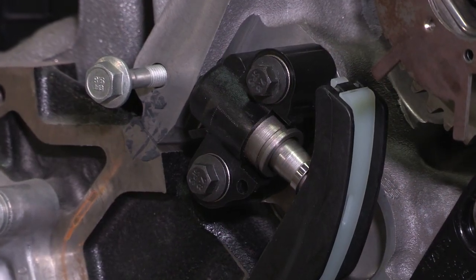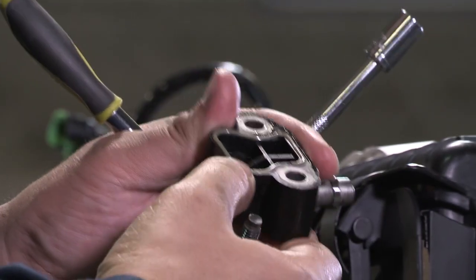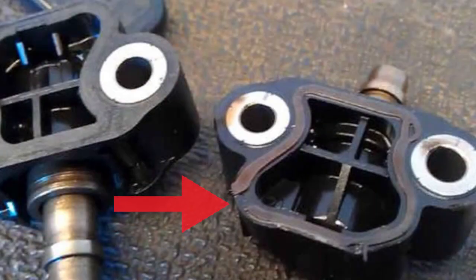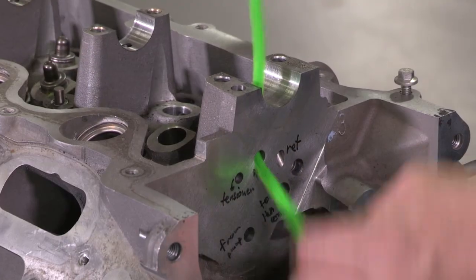One area that many techs mistakenly think there might be excessive bleed off is the chain tensioner. The seal on the chain tensioner is only a dam to prevent noise on cold starts. So if you see a torn seal here and you think only replacing the chain tensioner will fix the VCT issue, it's a myth.